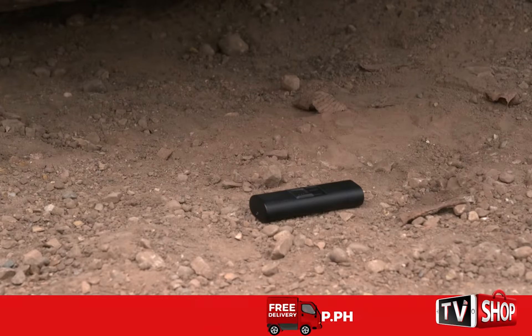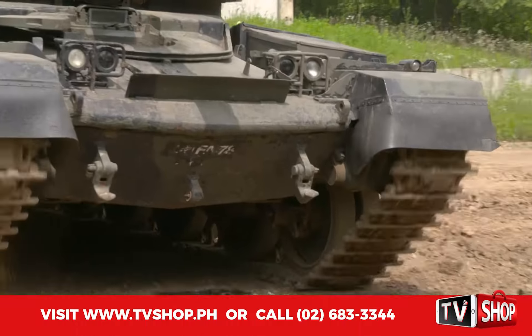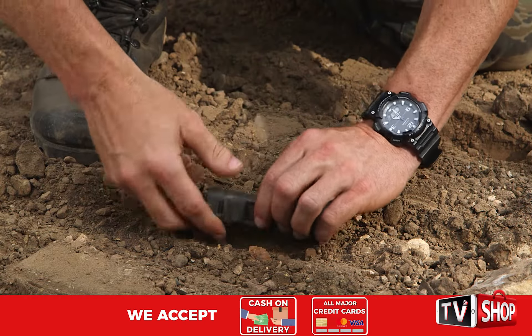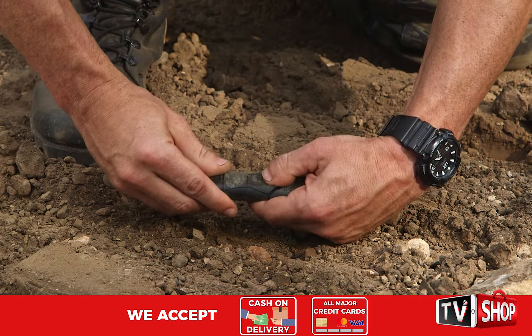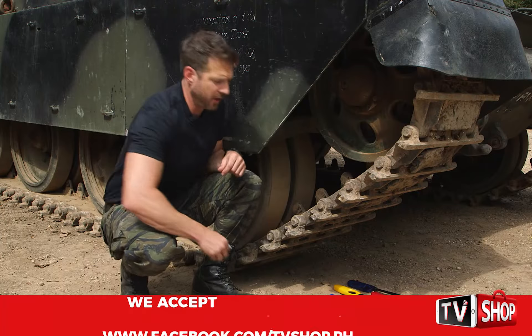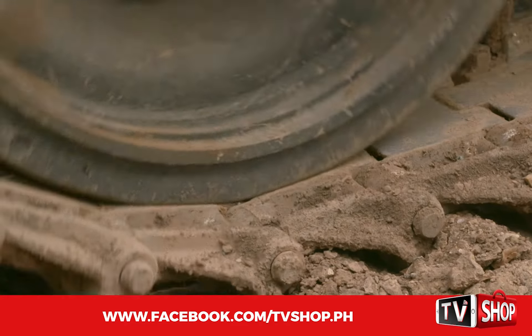Now the Tactical Lighter. Now that's what I call tough. In case you're wondering, here's what happened to a bunch of other lighters we tried.